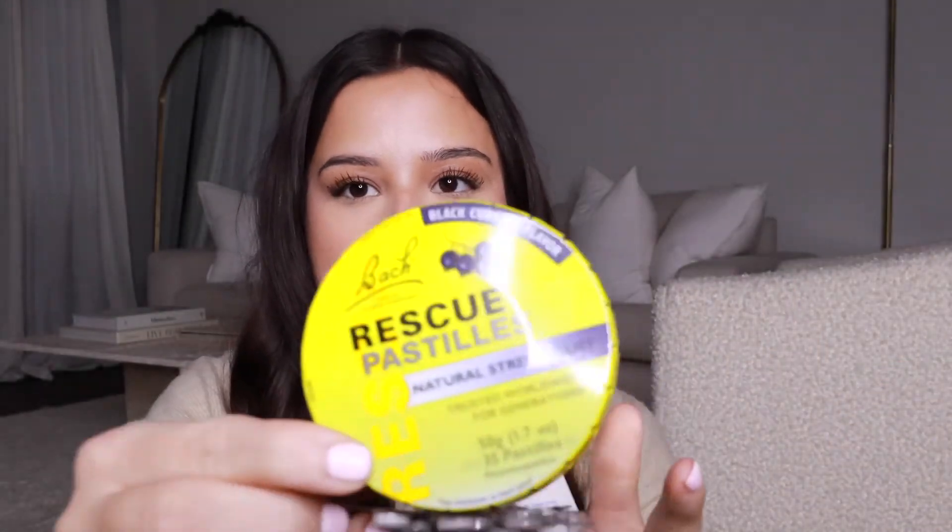Starting in the front pocket — this might be embarrassing, but I have not one but two different kinds of anxiety mints. These are not prescription; they're literally from Sprouts. One is the stress calm relief kind, and these are the Rescue Pastilles — they're for stress relief and anxiety. I'm just a nervous person and I get tense at work. I know that sounds really crazy, but sometimes you just need it. You just pop one in and it's fine.